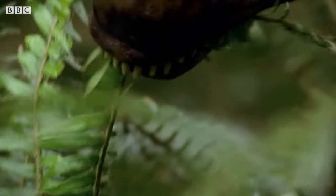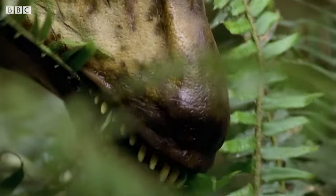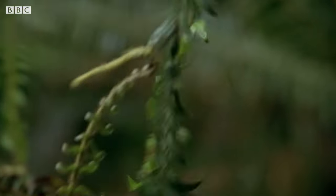As they grow, their teeth become more like the adults. These are simple pegs that are not designed to nip or chew — instead they are perfect for stripping ferns of their leaves.